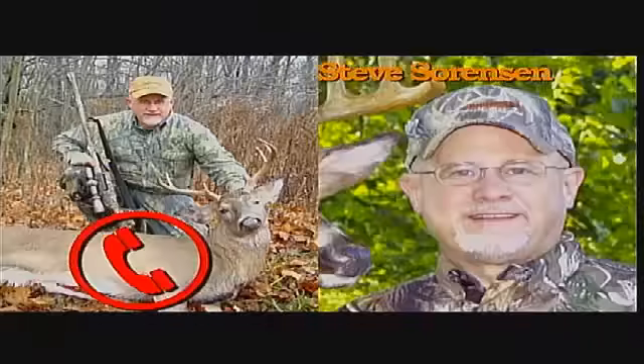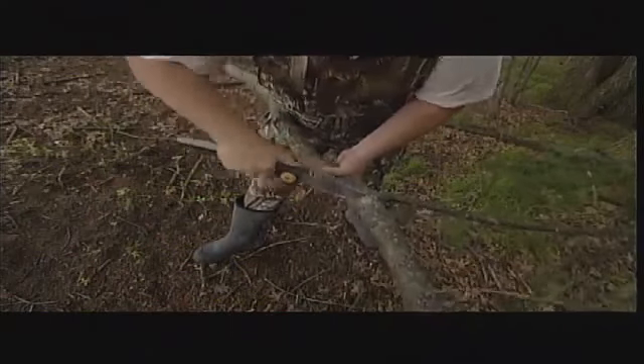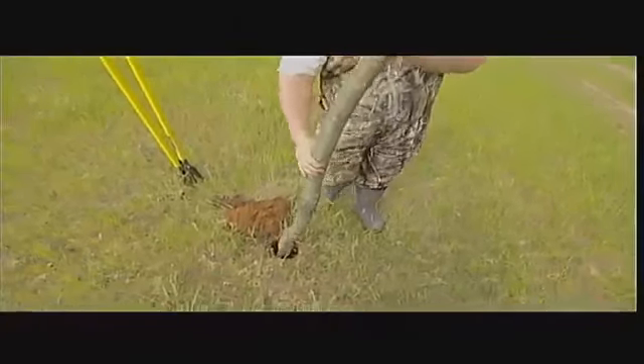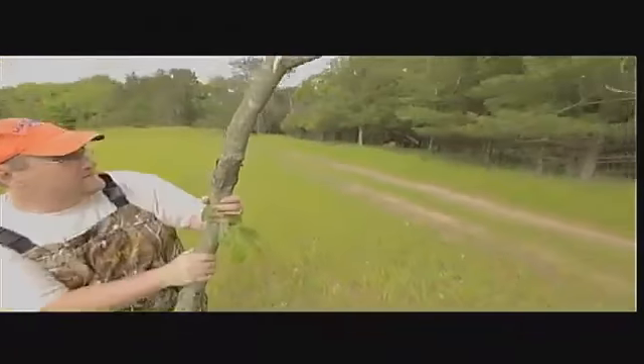From Rudy Valera in Michigan: We're hunting a new location this year. Should we wait until next year to try mock scrapes until we can see where the real scrapes are? Steve says he'd try to put something down no matter what, and would use trail cameras even during hunting season. He doesn't think it matters to wait a year. You can learn more faster if you just get started early, and he doesn't believe you'll ever hurt anything by creating mock scrapes.